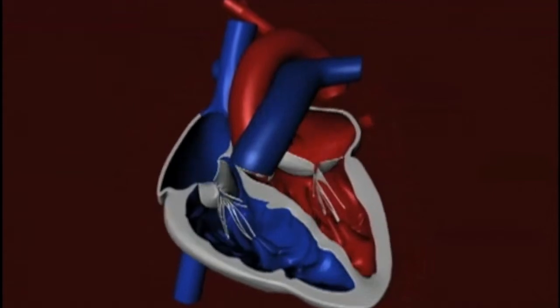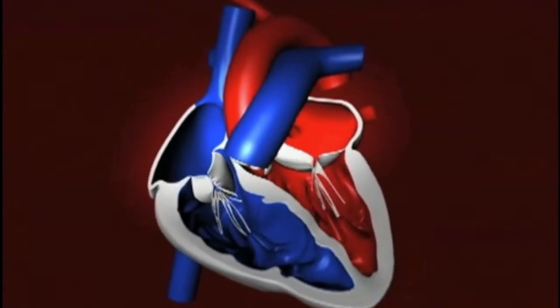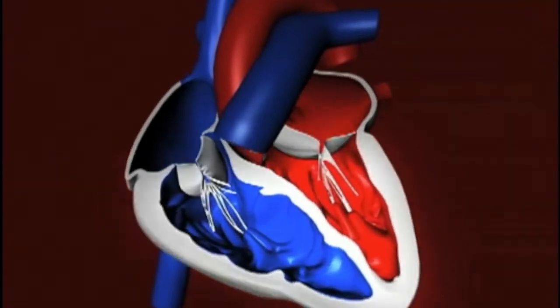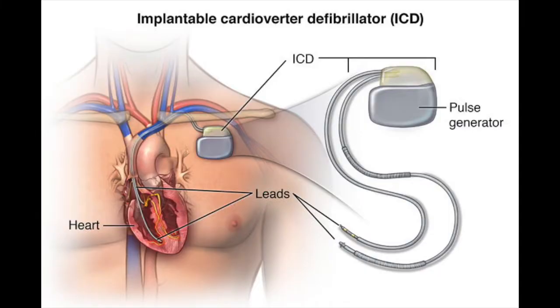We measure heart muscle function as a percent of blood ejected by the lower left chamber every time the heart pumps. A normal heart pumps 60% or greater — about two-thirds — of blood in it every time it pumps. When that number falls below 30%, or about half of normal, we know that the patient has enough scar to potentially lead to a cardiac arrest, and may benefit from an implantable defibrillator to save their life.